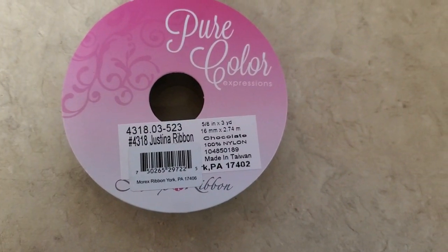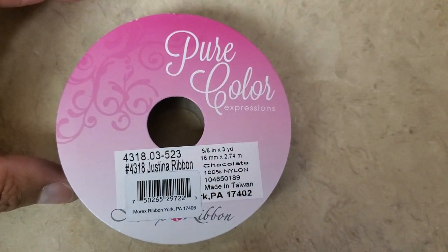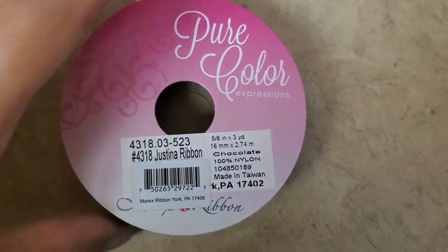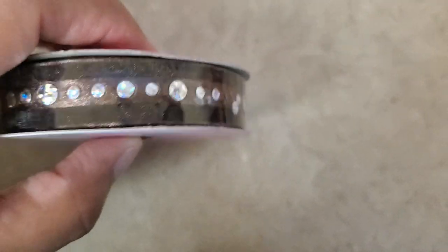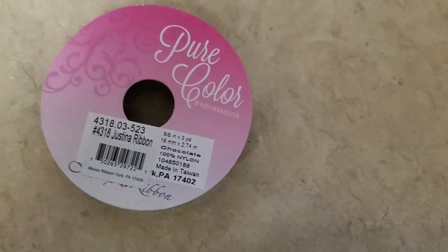And I found this one — I thought this was really pretty. It's pure color, and it is really pretty. It's brown as you can see, and it has those rhinestones on it. How pretty is that? It's really, really nice, so I went ahead and got those.